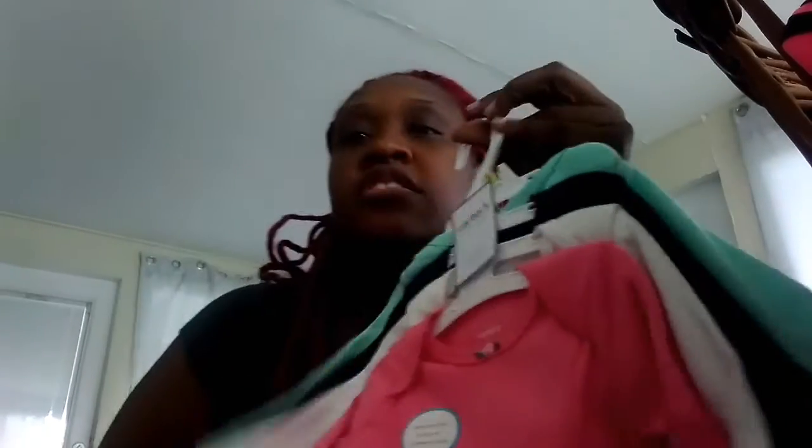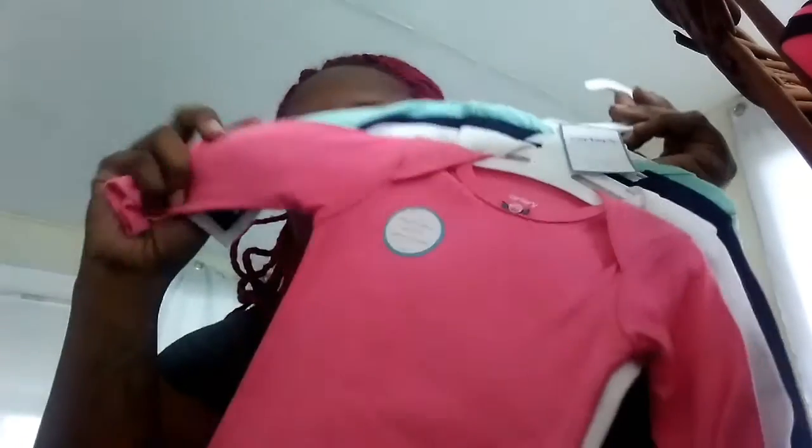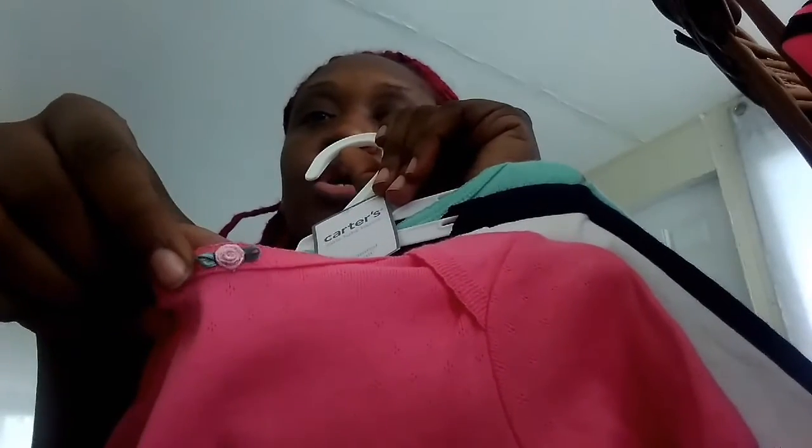She also got this Carter's four-piece onesie set in three months. They're long-sleeve, snap at the bottom, and every single one has a pink rose in front. I love that the material has little holes throughout — it's breathable from the neck all the way down to the thigh, which is great for Naomi. They come in light blue, dark blue, white, and pink.